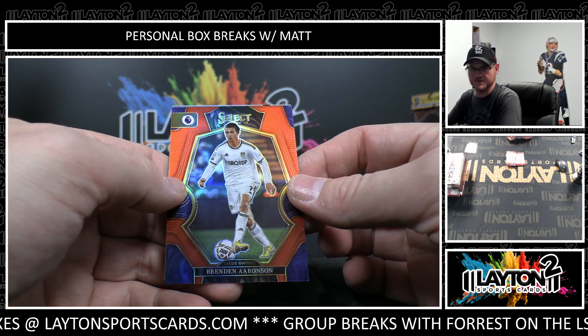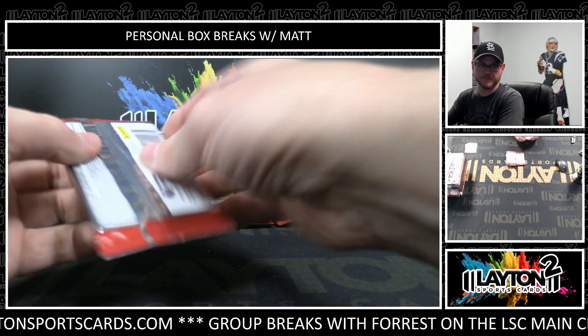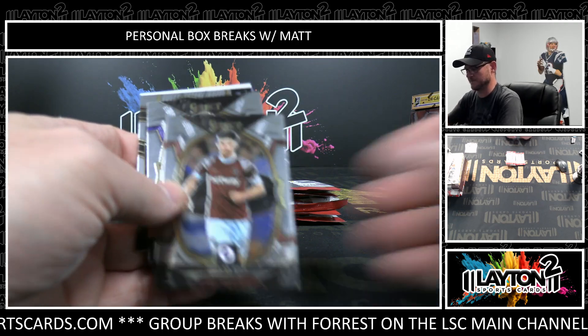Brendan Aaronson, red. Rodrigo Moreno. Come on, let's see something big in here for you. Declan Rice.